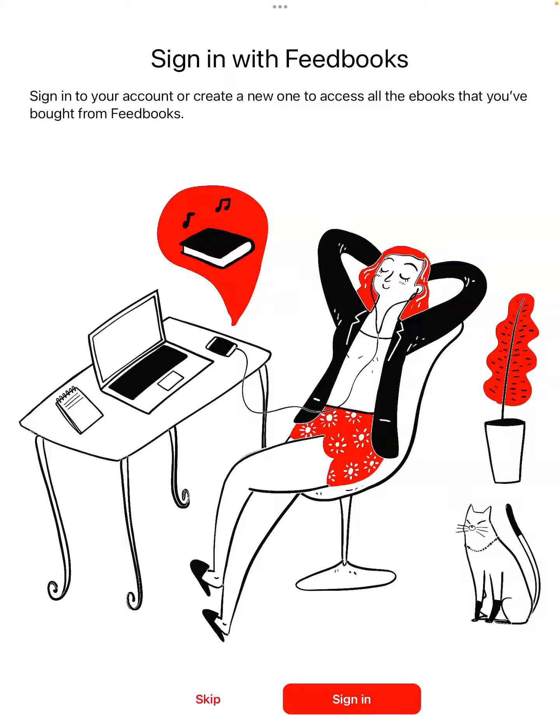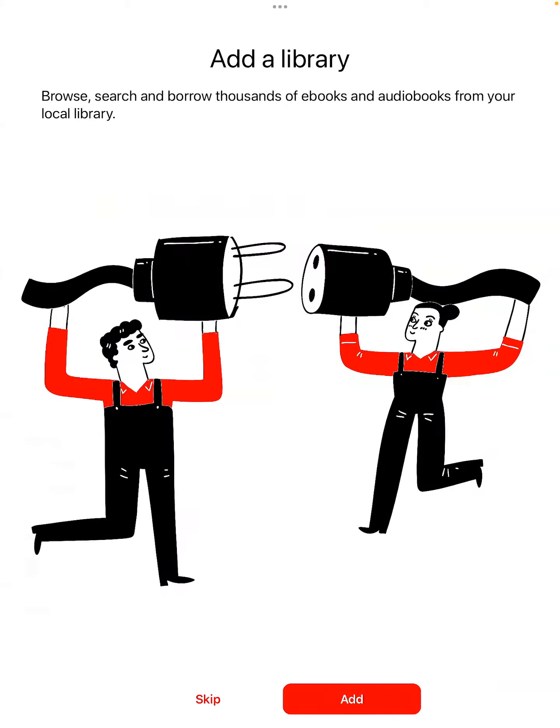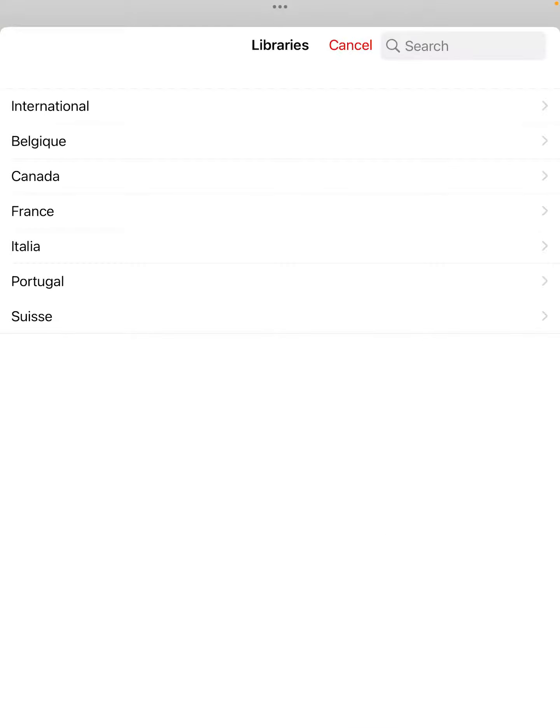You don't need to create a Feedbooks account because Feedbooks is for purchasing French language ebooks. If you're just looking to borrow books through the library, you don't need to create one of these accounts. At the bottom of the screen you can just hit skip.